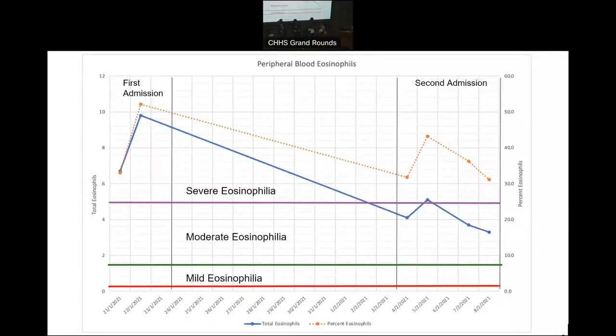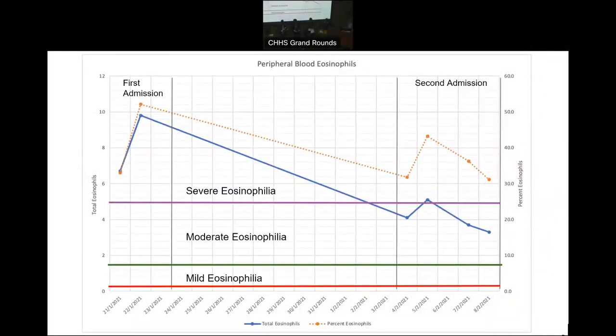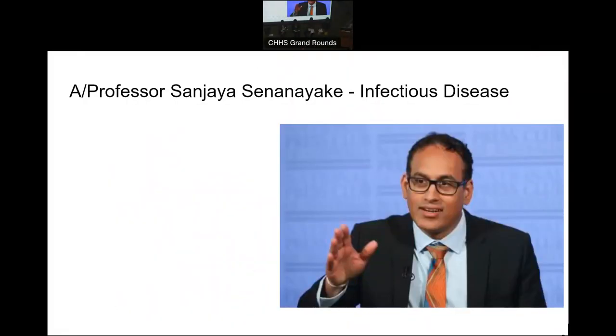From a parasitic or infectious point of view, we tend to allocate mild, moderate, and severe eosinophilia, and that gives us a clue as to what it might be if it's infectious. She was definitely in the severe range. I'd like to introduce Sanjay Sandarika from infectious diseases, and ask him to comment on what sort of things you think about when you see severe eosinophilia in someone presenting predominantly with pulmonary lesions, and where would you go with investigations?